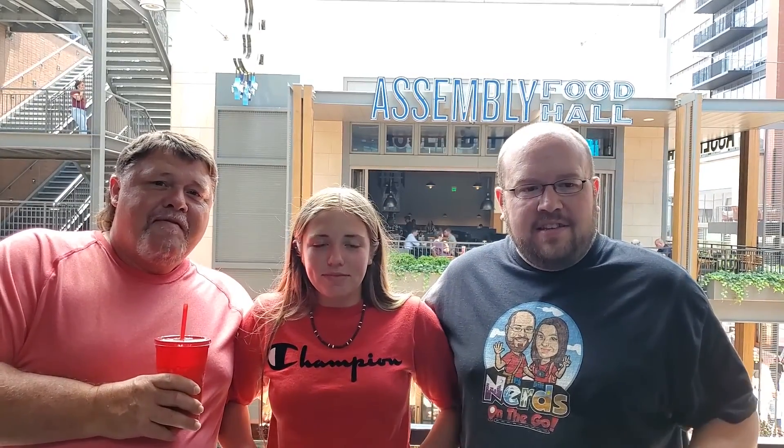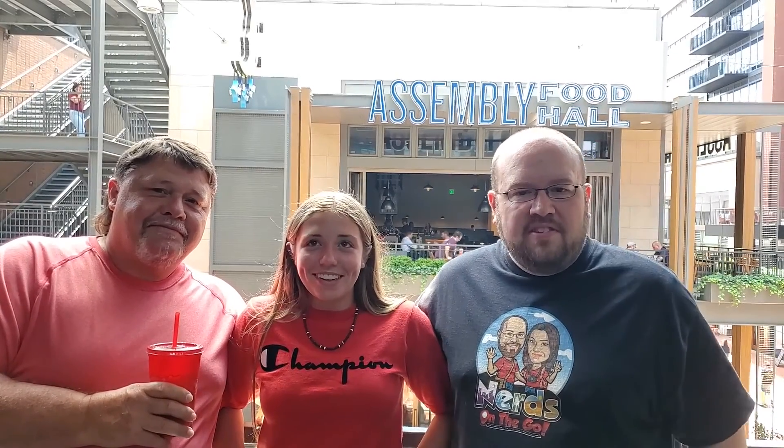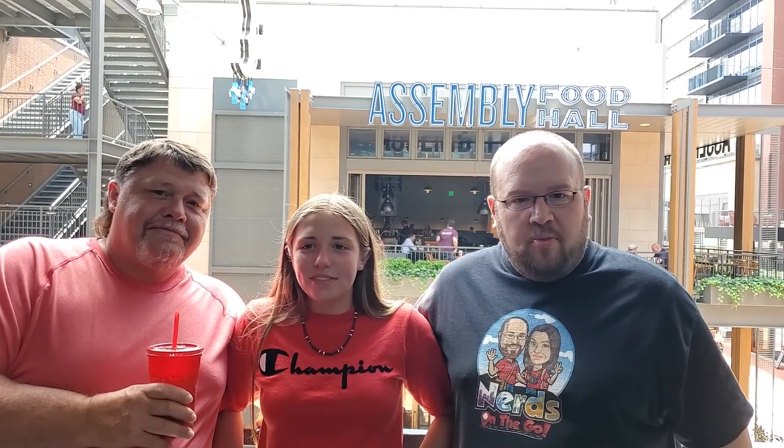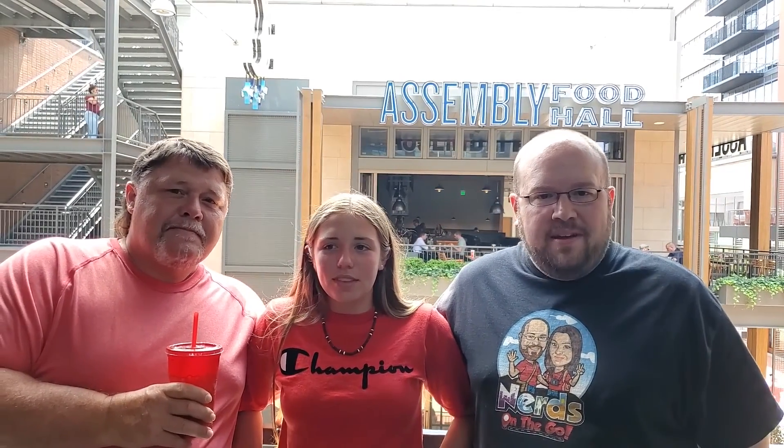Hey everyone, we're here at Assembly Food Hall in Nashville, Tennessee. This is the newest food addition to the downtown area. We're going to have over 30 restaurants in total. It's on 5th and Broadway — a really cool place to check out. We also have shopping as well. Towards the end of the video, we're going to be doing a hot chicken battle, so to speak — Princess Hot Chicken and Hattie B's. We've got our cousin nerds with us today, Kim and Kimmel. Let's go check it out.